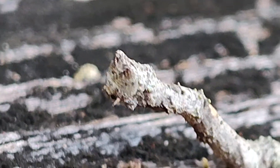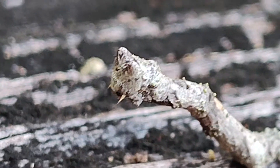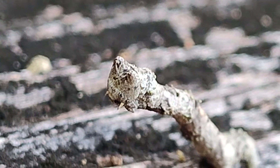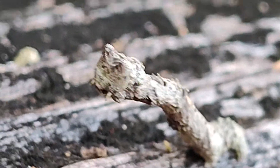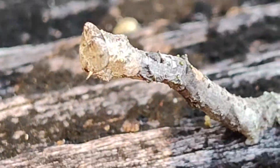A bit grumpy looking. That is one of the more interesting worms I've seen, at least that I've stopped to pay attention to. Probably many around, posing as twigs.